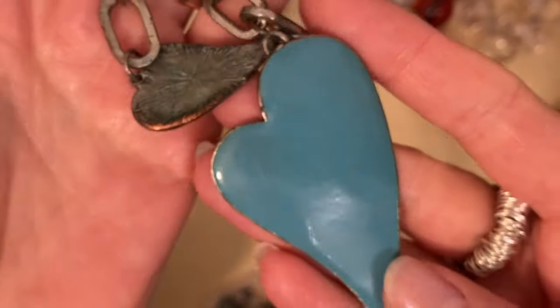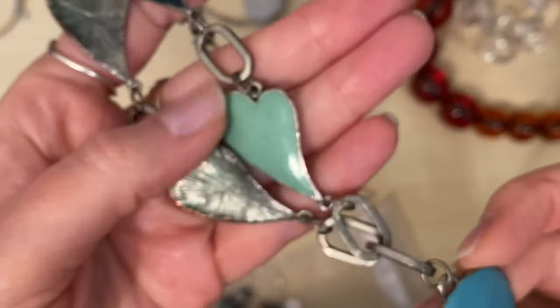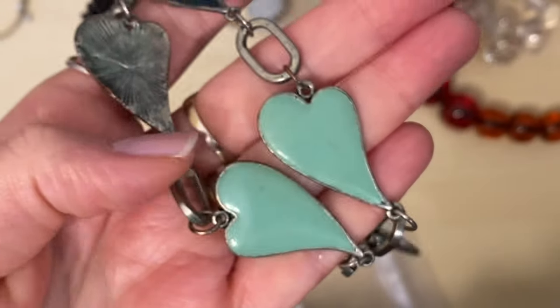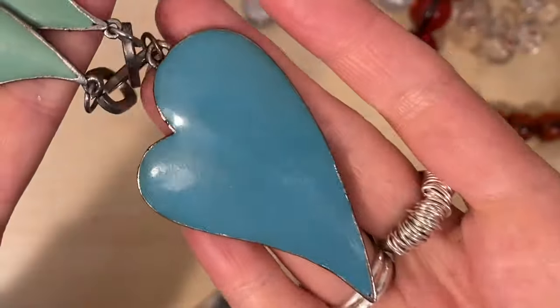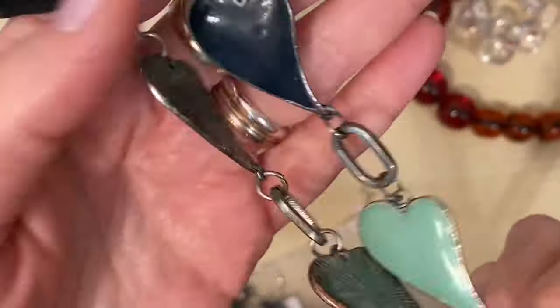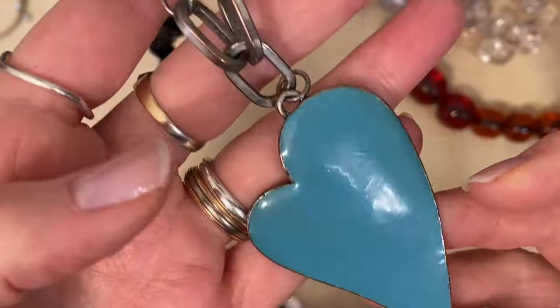This hearts necklace has got some interesting shaped hearts on it — I was thinking I can make earrings out of these, it's two colours, and then put that one onto a fresh chain because this chain is all degraded and we've got some verdigris on the clasp.